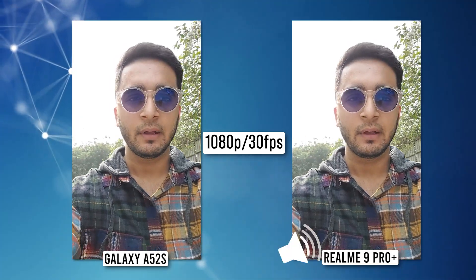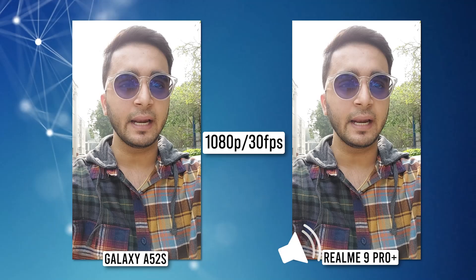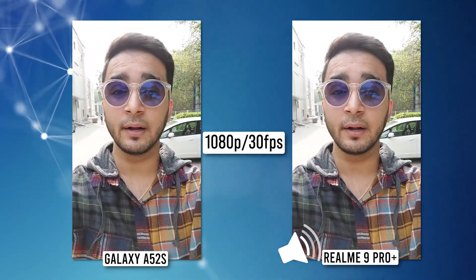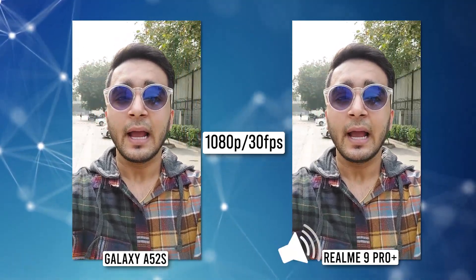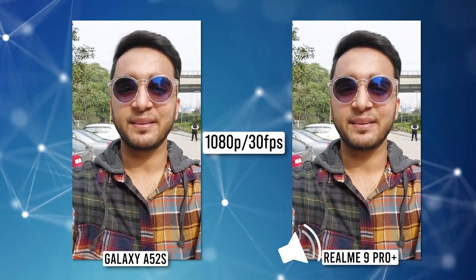Standing right in front of the sun, in terms of dynamic range, Samsung is doing a better job here. You be the judge though — let me know in the comments which one you think is doing better: the Samsung Galaxy A52s or the Realme 9 Pro Plus. Now let's go ahead with the rest of the comparison video.